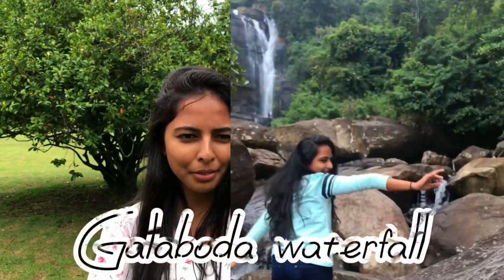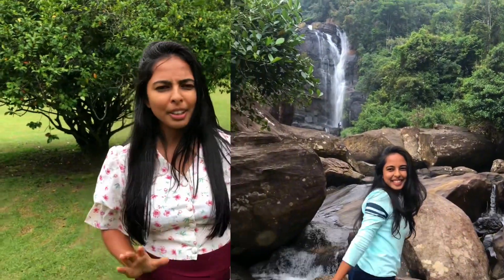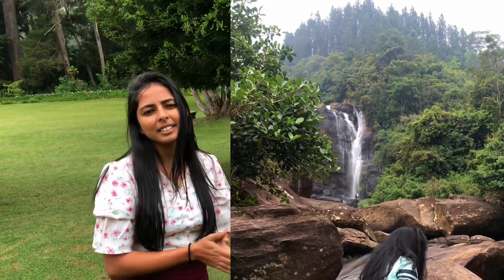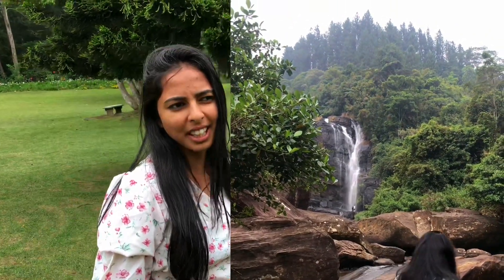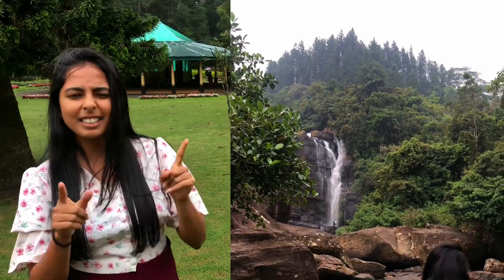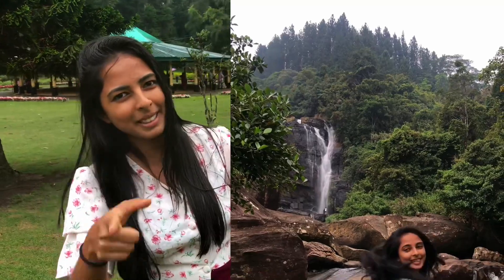The sixth one is Galabudu waterfall. Galabudu waterfall is located in the Noraria district. The waterfall height is 30 meters, and there are four express trains available to reach this beauty. It is 31 kilometers from Nawalapitya.